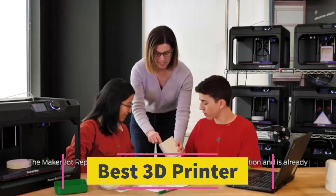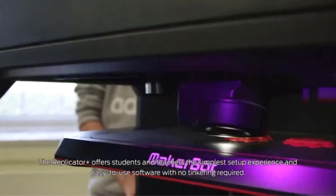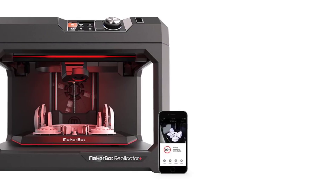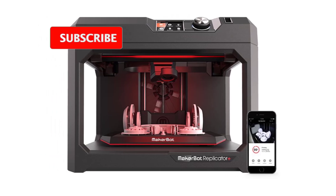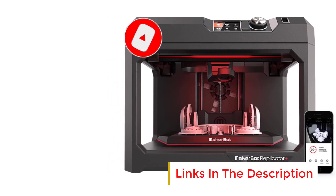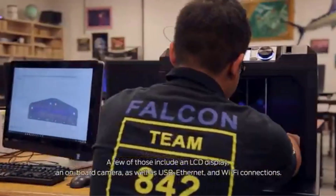Number 5: The MakerBot Replicator Plus Desktop 3D Printer Kit is a versatile and user-friendly 3D printing solution ideal for home and educational settings. It features a swappable Smart Extruder+ specifically designed for fast PLA material printing, making it accessible and efficient for beginners and educators alike. This extruder allows users to easily switch between different materials and colors, enhancing creative possibilities. The factory-level flex build plate simplifies the printing process by providing a reliable and easy-to-remove surface, ensuring consistent adhesion and minimizing the risk of warping.